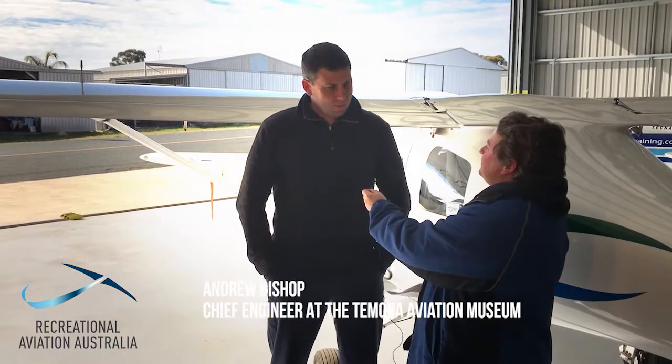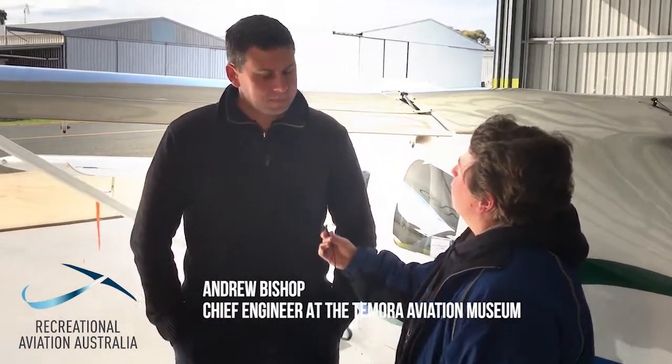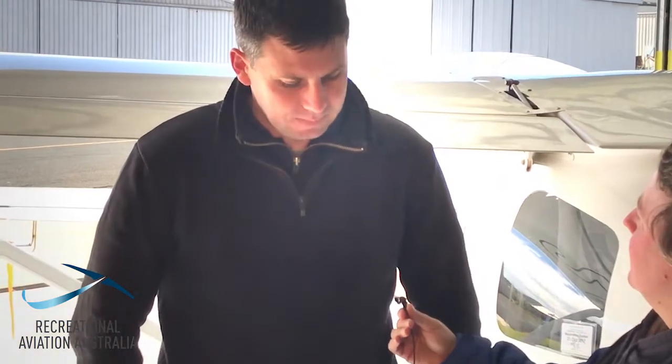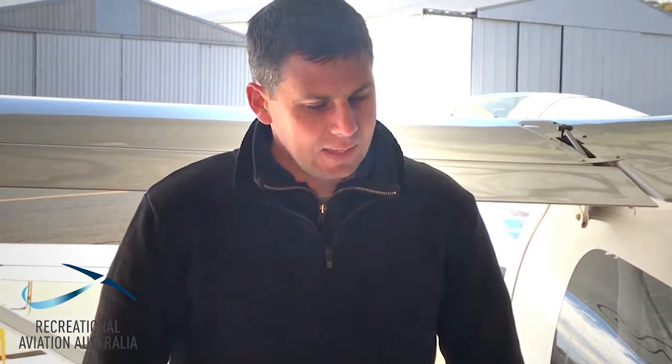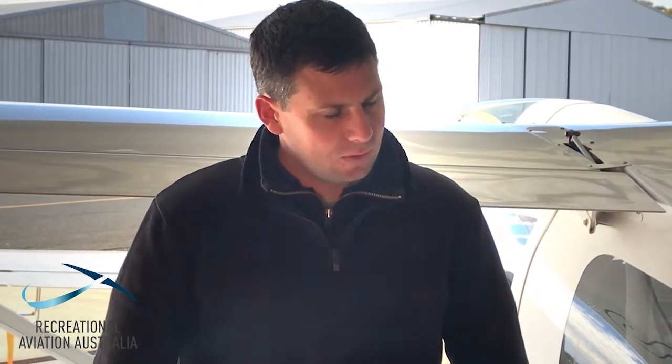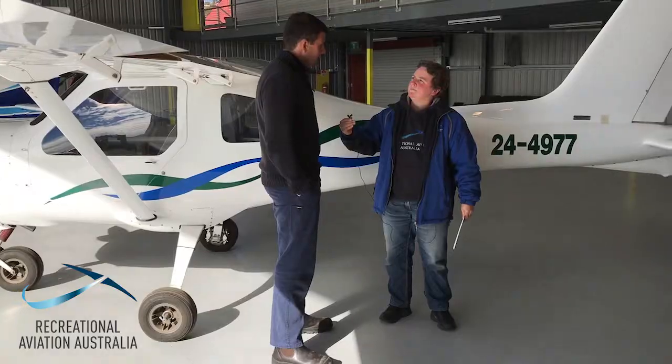I grew up in an aviation family, third-generation pilot. Always loved engineering and pulling things apart. So instead of going the flying route, I went into maintaining, and then pursued flying on the side.